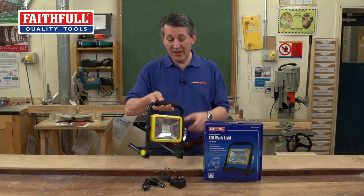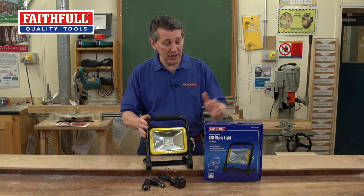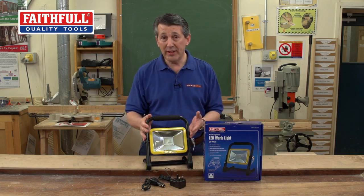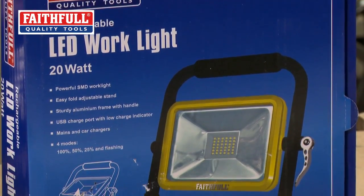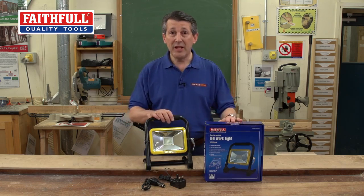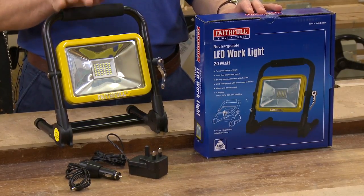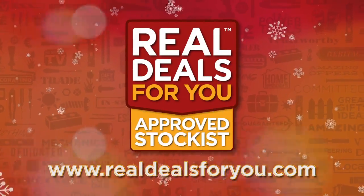This is really taking lighting to a slightly different environment. Really nice quality, super bright light, 4 modes, fully rechargeable, and IP44 rated — so if it gets wet outside in a bit of drizzle, it's fully protected as a nice sealed unit with a top quality hard screen. This is a really cool product from Faithfull — the new 20 watt SMD light. Visit realdealsforyou.com to find your nearest stockist.